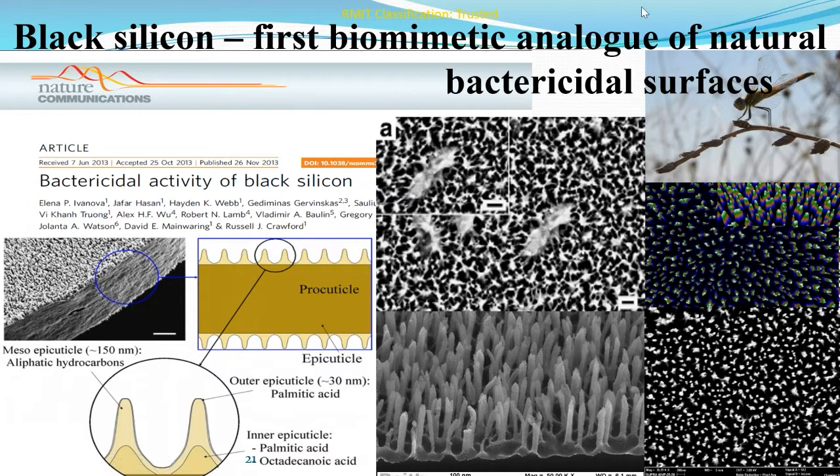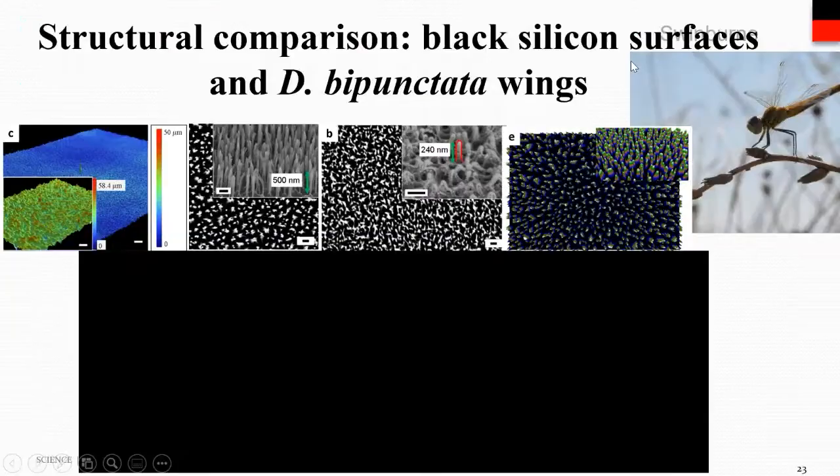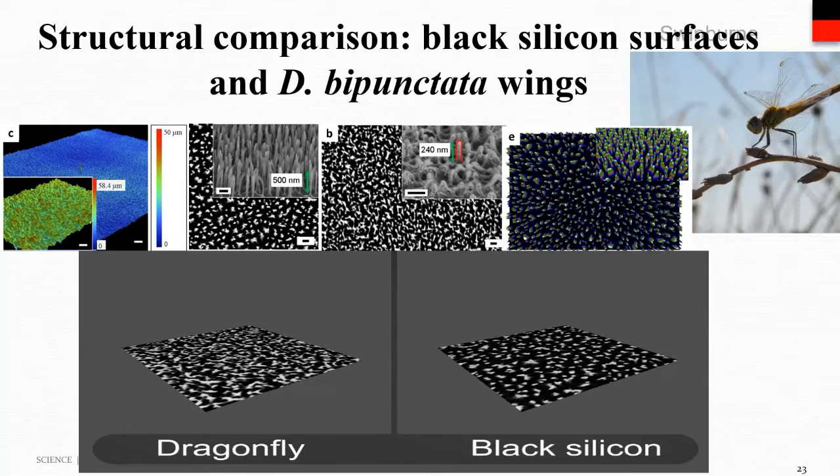Nanostructured surfaces that mimic insect wing nanostructure could potentially be used for the surfaces of medical devices and other surfaces that have problems with biofouling. Black silicon is the first synthetic analog of dragonfly surfaces. It was successfully fabricated at Swinburne under guidance of Professor Saulius Juodkazis using a reactive ion etching technique. This slide shows the fabrication of black silicon using plasma-assisted reactive ion etching, where silicon wafers undergo alternating rounds of etching and deposition to form high aspect ratio nanofeatures.